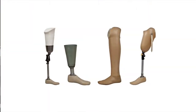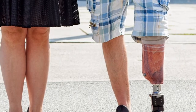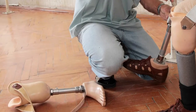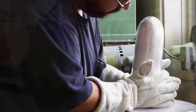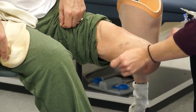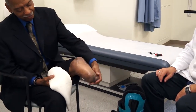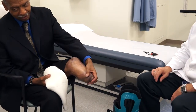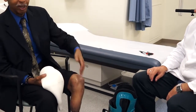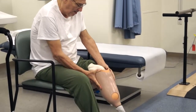For over half a century, prosthetic fabrication has utilized processes that yield a hard and static socket and are often time-consuming and labor intense. A patient's residual limb often undergoes profound changes in shape and volume within the first six months following amputation. Likewise, the limb can change shape and volume on a daily basis in patients with heart disease or kidney problems. Conventional prosthetics are just not able to accommodate these changes.